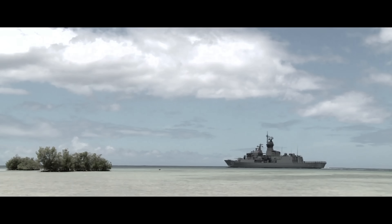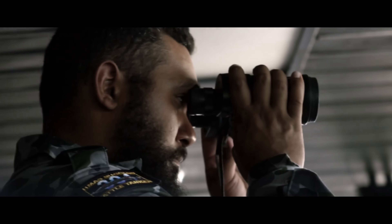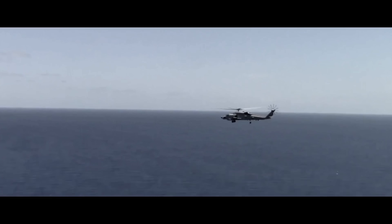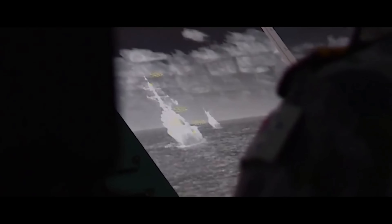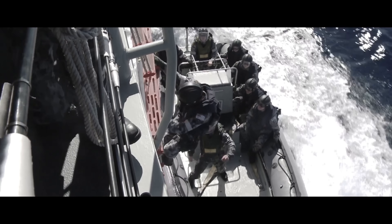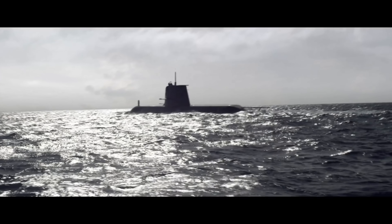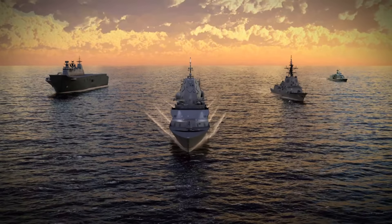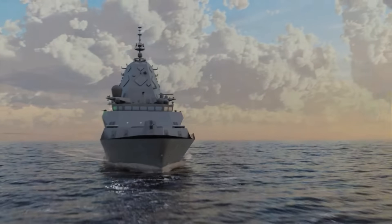They are designed to have ultra-quiet operation, with a powerful sonar system and advanced torpedo countermeasures, making them well-suited for ASW operations. Beyond ASW, the Hunter Class is designed to support joint coalition operations with allies like the United States and the United Kingdom. Their integration with the Aegis combat system allows them to function seamlessly alongside US and NATO naval forces, providing enhanced ballistic missile defense and cooperative engagement capabilities.